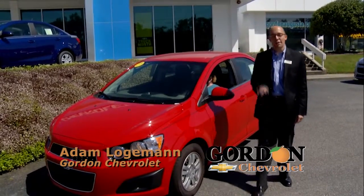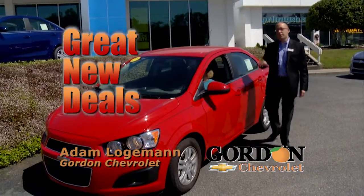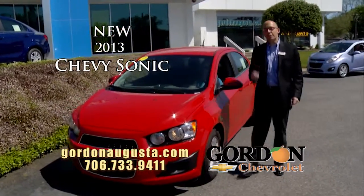All right, we're back at Gordon's Chevrolet. It's time to look at four great new vehicles. Look at this — 2013 Chevy Sonic.